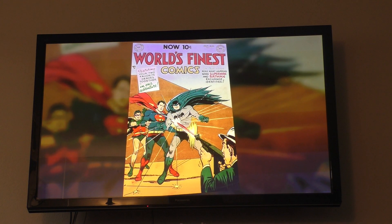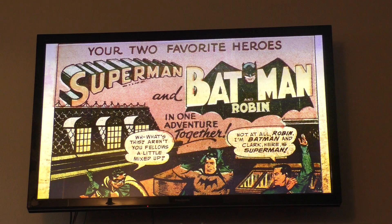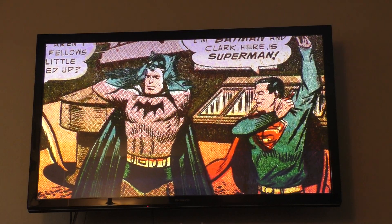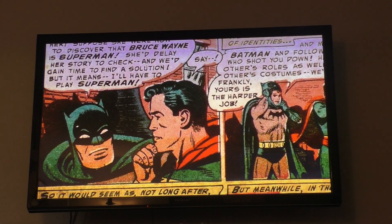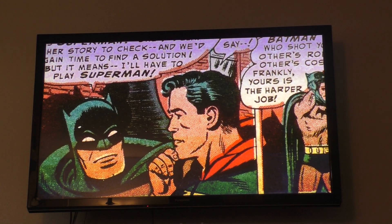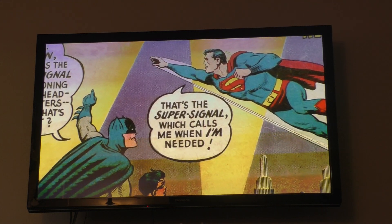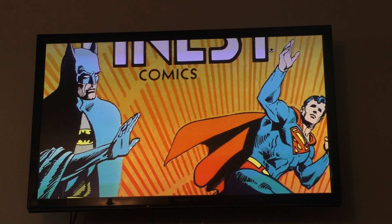The last important development of the Golden Age happened in 1954 in World's Finest No. 71, the first World's Finest comic where Batman and Superman team up in the same story. Because of changes in the publication of comics, DC was forced to put both characters together, creating one of the most enduring comic book partnerships. World's Finest continued publishing Batman and Superman team-ups for the rest of the series until it was cancelled in 1986.